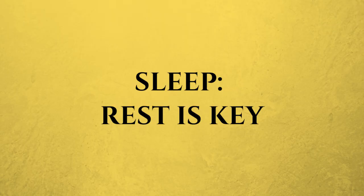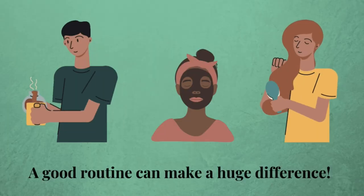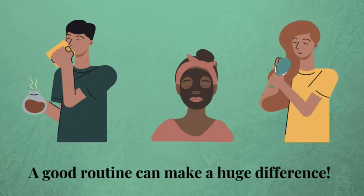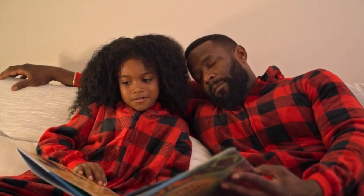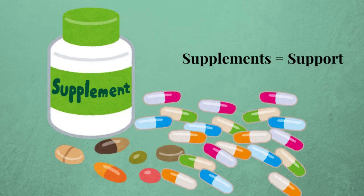Next up: sleep. Getting enough quality sleep is crucial for managing inflammation. Aim for seven to nine hours a night. Here are a few tips to improve your sleep: set a bedtime routine and wind down with some calming activities; limit screen time before bed and try reading a book instead; consider supplements — melatonin or magnesium can help if you struggle to relax.